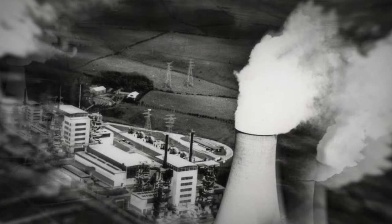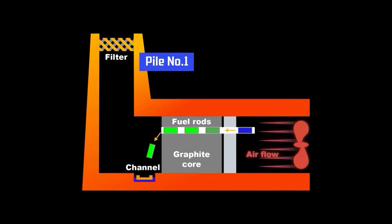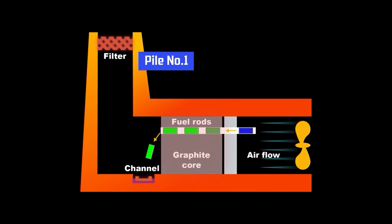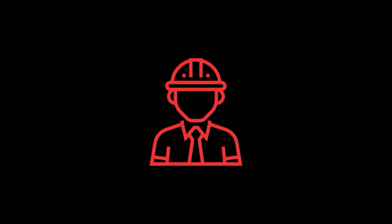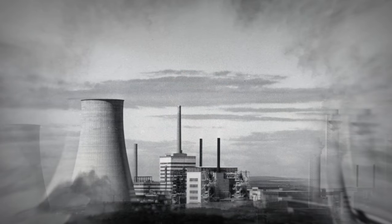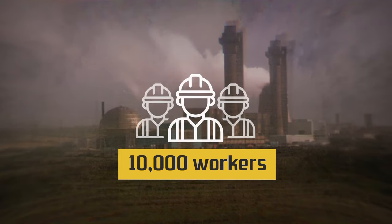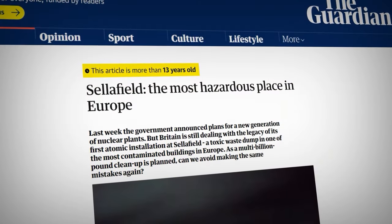In 1957, one of the nuclear reactors on site, known as Pile-1, randomly caught fire and wasn't realized until days later. To make matters even worse, once the fire became apparent, remedies such as cranking up the fans, releasing carbon dioxide, and water all failed or made the fires even worse. It wasn't until the reactor manager ordered everyone out of the facility except himself so the air could be shut off that the fire was finally put to rest. Since then, the site's main purpose switched gears to the repurposing and cleanup of nuclear waste, complete with over 10,000 workers and even its own police force, making it the UK's largest nuclear site and, interestingly, its most dangerous.